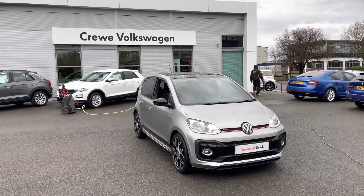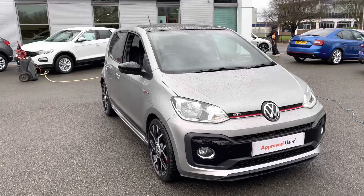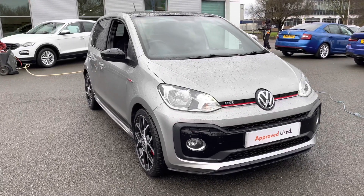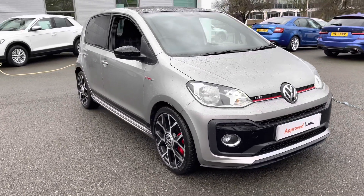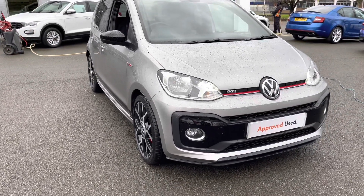Hello and welcome. Greg here from Crew Volkswagen Dealership, today wanting to let you know a little bit more about this stunning Volkswagen Up compact car. This of course is the range-topping GTI version, finished here in optional tungsten silver metallic paintwork.